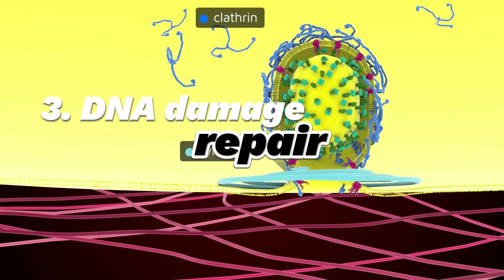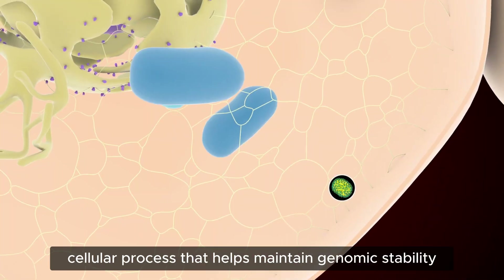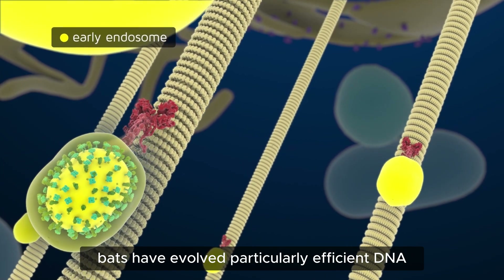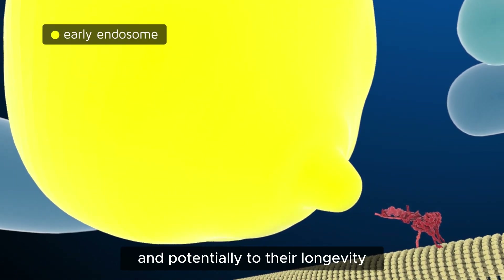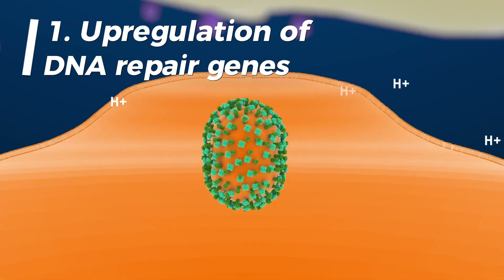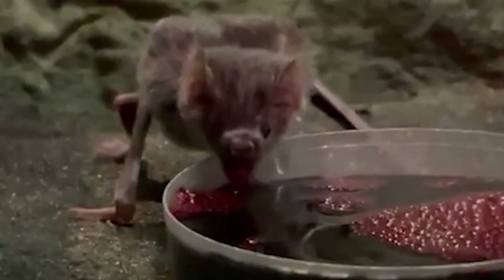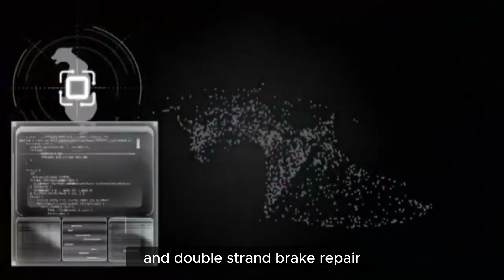Third adaptation: enhanced DNA damage repair mechanisms in bats. DNA damage repair is a crucial cellular process that helps maintain genomic stability and prevent mutations that could lead to disease. Bats have evolved particularly efficient DNA repair mechanisms, contributing to their ability to tolerate viral infections and potentially to their longevity. First, upregulation of DNA repair genes — bats show higher expression levels of genes involved in DNA repair pathways, including genes related to base excision repair, nucleotide excision repair, and double-strand break repair.